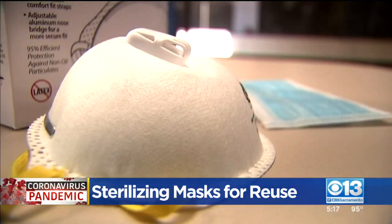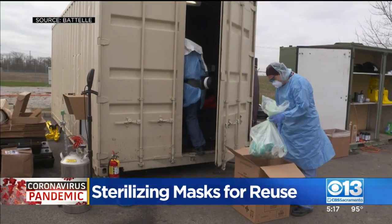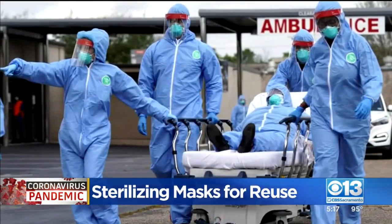Each mask can be sterilized up to 20 times. A nonprofit thinking inside the box to keep our frontline workers safe. In a time of need, to see a nonprofit come together with the federal government, deployed at this speed and this magnitude to help those people that need it the most — it's really an amazing thing.